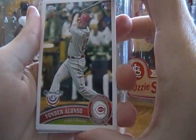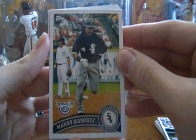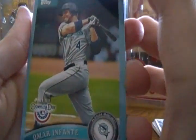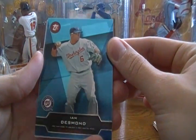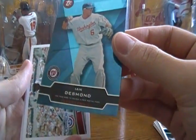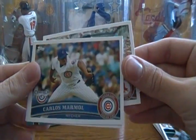Pack four: Yonder Alonso — a rookie — Manny Ramirez, I think he's with Tampa now, not the White Sox. Torii Hunter. I think this is a parallel — Omar Infante — which has April 1st and a boss down there, and I think an individual number on the back. Yes, number 1132 of 2011. So it's probably worth next to nothing, especially since it's not a big name guy. Ian Desmond Topstown card. David Ortiz, Carlos Marmol.